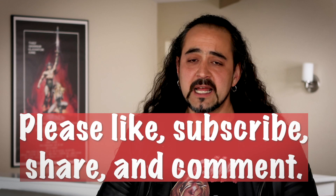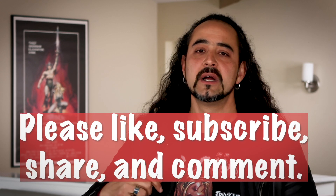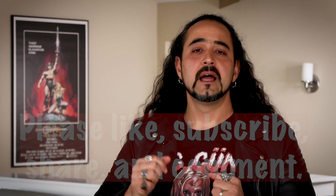If you found this information helpful, please like this video and subscribe to my channel. Thank you so much for watching, and I'll see you next time.